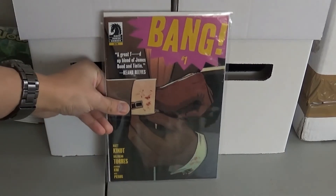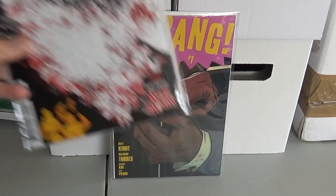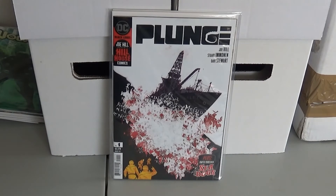And then from Dark Horse I got Bang number one. This was rumored to be optioned for a TV show, so I picked one up — plus it was a low print run. I only found it in one shop; I went to a couple that week and that was the only one that had a copy. Then from DC Black Label I got Plunge number one. This is Joe Hill — Stephen King's son. He's the one that came up with the Locke & Key Netflix show, which was really good. I decided to pick up a lot of his books since he's starting to get some notoriety with his shows.